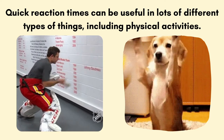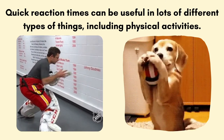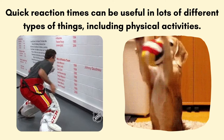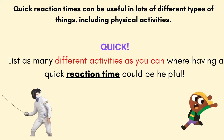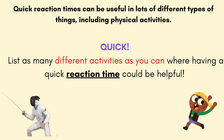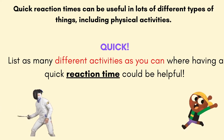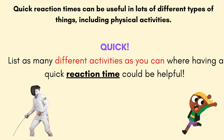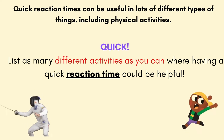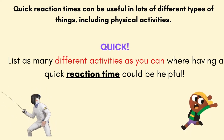Quick reaction times can be pretty useful in a lot of different types of activities, including physical activities. I'm going to put a timer on the clock right now, and I want you to either out loud or write down, list as many different activities as you can where you think having a quick reaction time could be helpful. Let me give you two examples. If you're playing a game of toilet tag, you're trying to avoid getting tagged and turned into a toilet — you've got to move and react quickly. Same thing for fencing or dueling — if you aren't reacting quickly, you might get poked. Alright, I'm going to start listing some in my brain. You do the same. Ready, set, go.